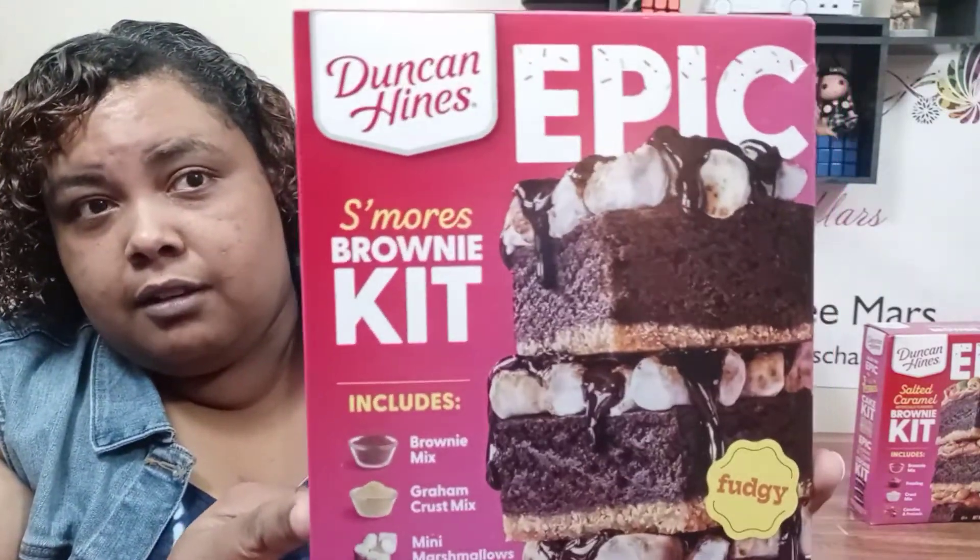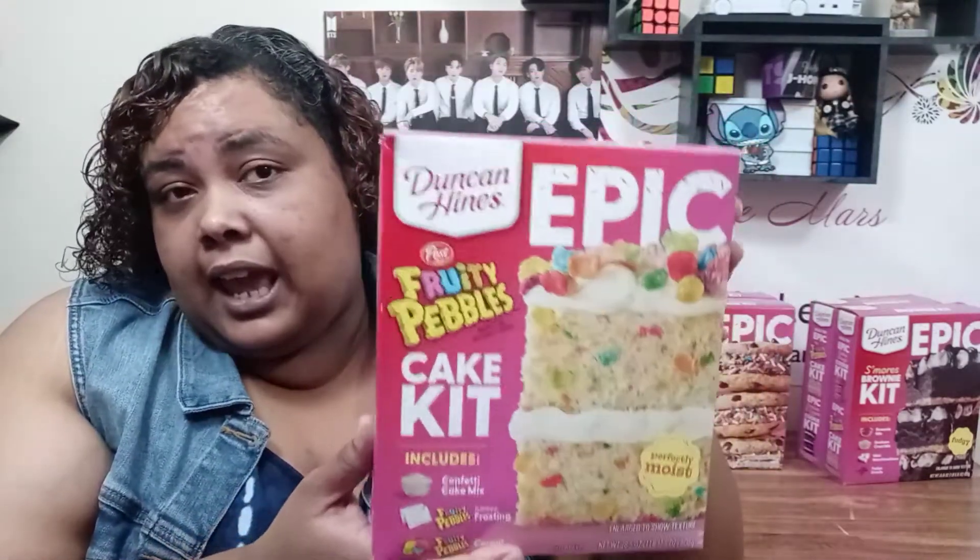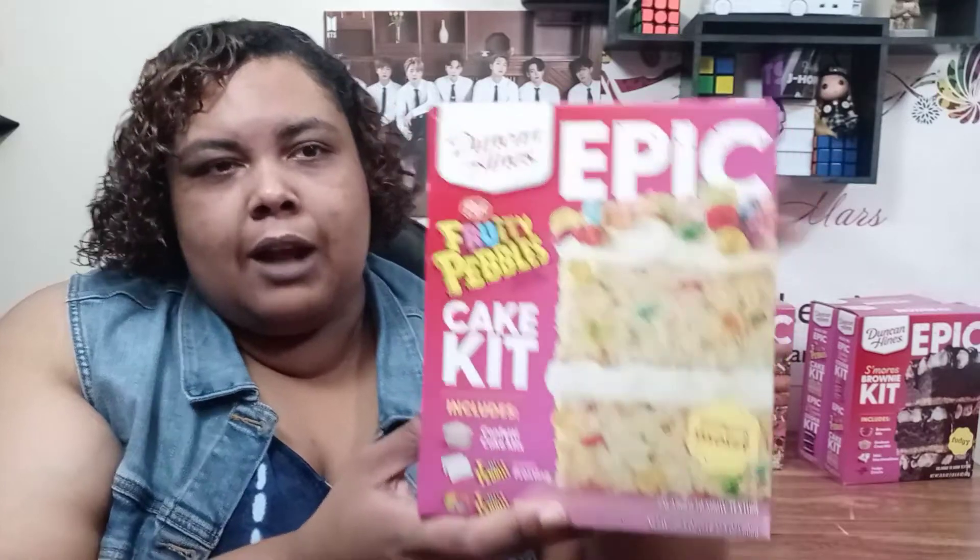The next one is also brownies. This is a s'mores brownie kit. And then this one here is a Fruity Pebbles cake kit, which is interesting because this is the only one that's a cake — the others are brownies and cookies.